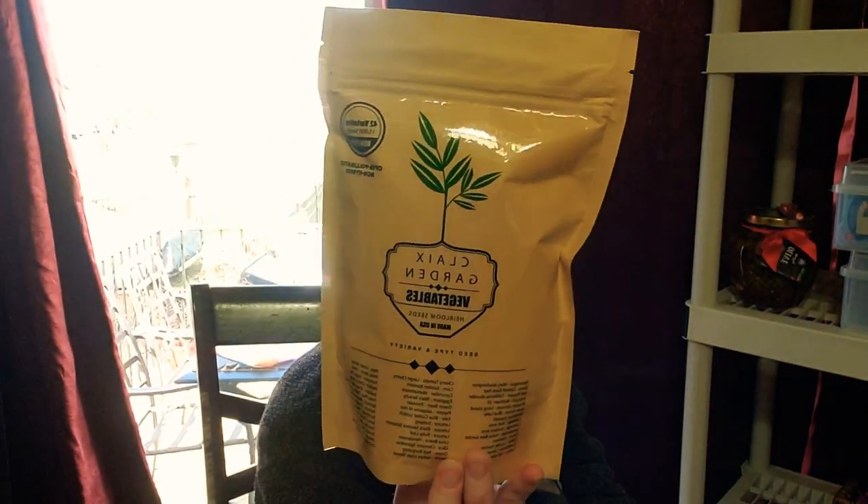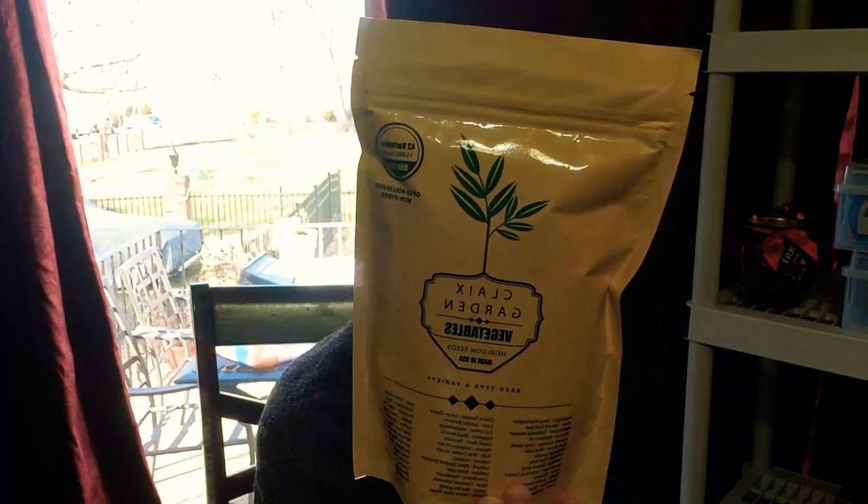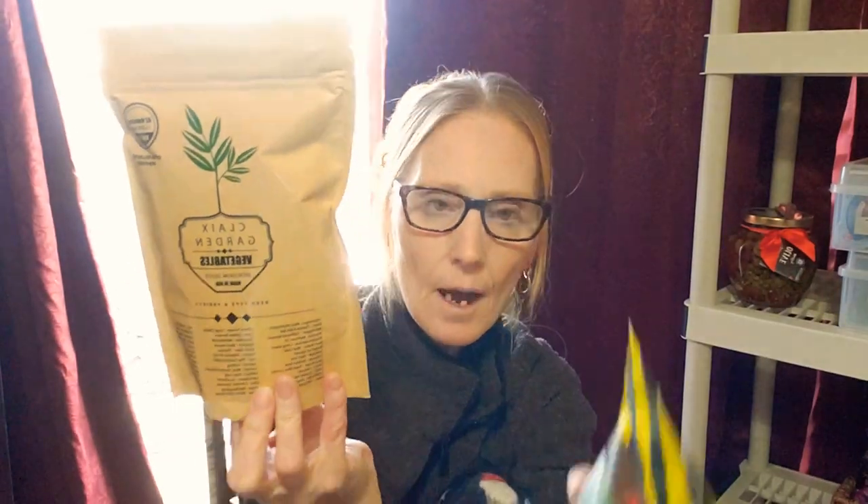What else did I use last year? Klax Garden — I'm pretty sure that's how you say it — heirloom seeds made in the United States. There are 42 varieties, 15,000 seeds, non-GMO. I used so many of these seeds. Let me tell you, these were amazing. I have nothing bad to say about either one of these seed companies.